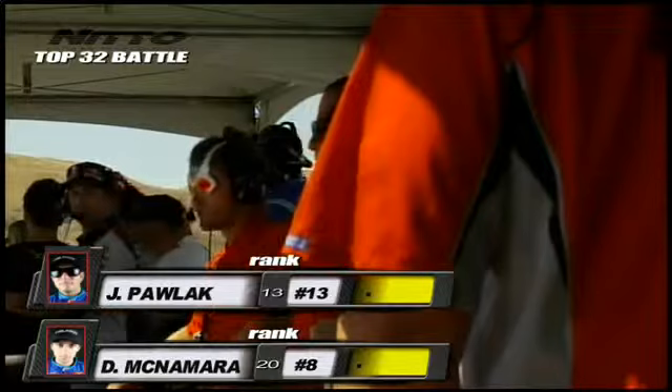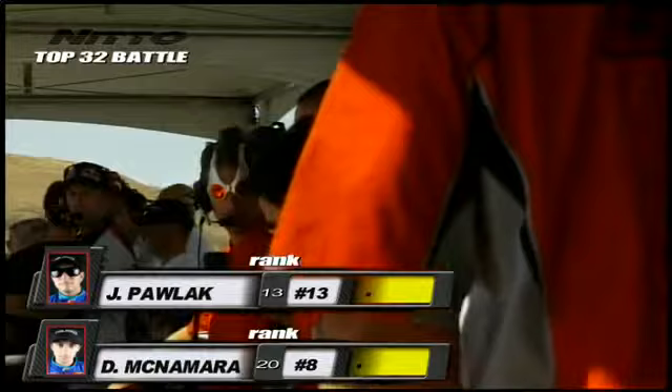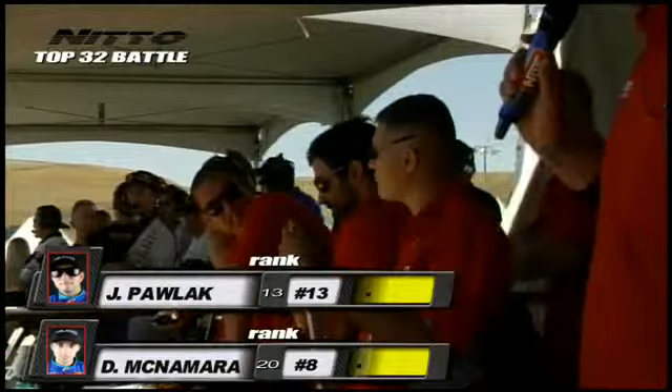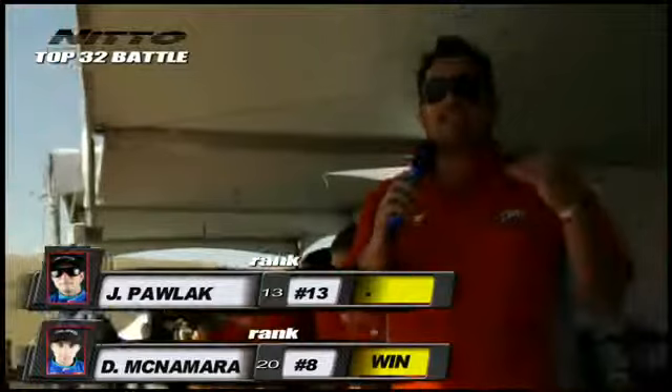Just showing you the professionalism here — Formula Drift has real drifters as our judges. Let's go to the judges: D-Mac or JTP? Andy, Tony, and Ernie waiting for the verdict. Darren McNamara gets the win — it's unanimous, all three judges! Darren McNamara from Ireland gets the win, taking out JTP Justin Pollock in the Falcon Tire battle. Darren McNamara from Ireland in the Falcon Tire V8-powered Saturn Sky gets the win.